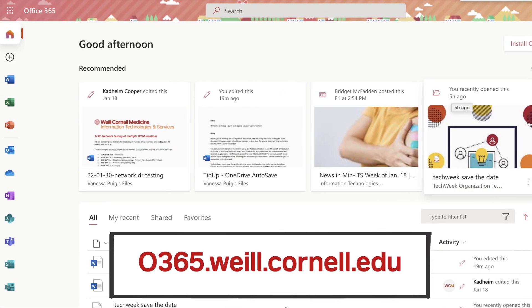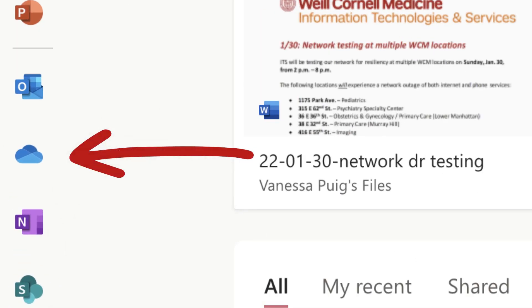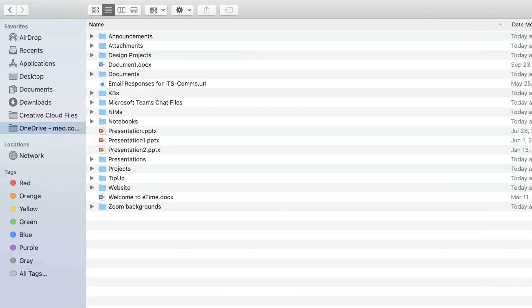You can log into your OneDrive account at o365.wile.cornell.edu and click the cloud icon to access your files. Most Windows and Mac users will also have the OneDrive Sync app already installed, so you can access your OneDrive files from your Windows Explorer and Mac Finder, as long as you're logged into your O365 account.